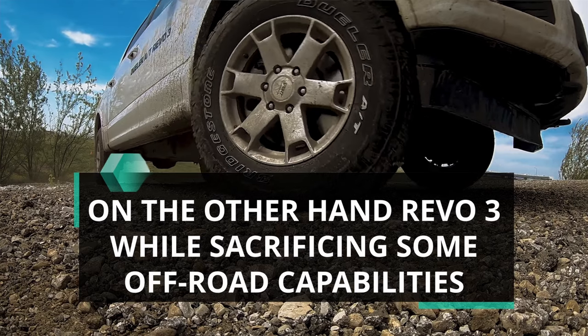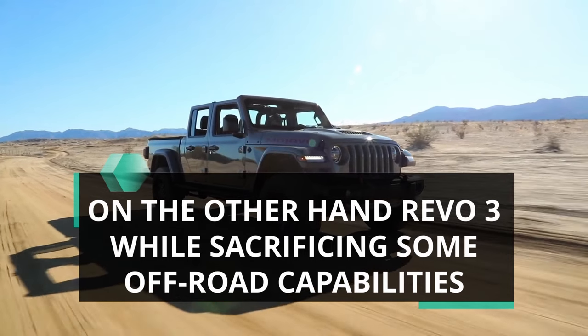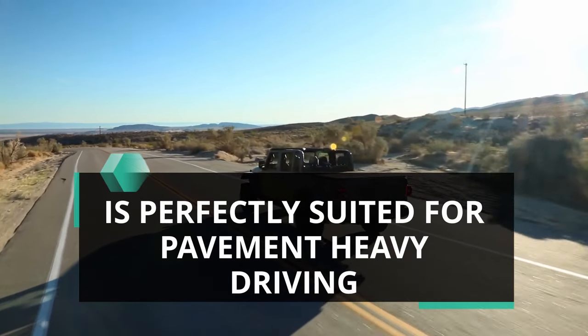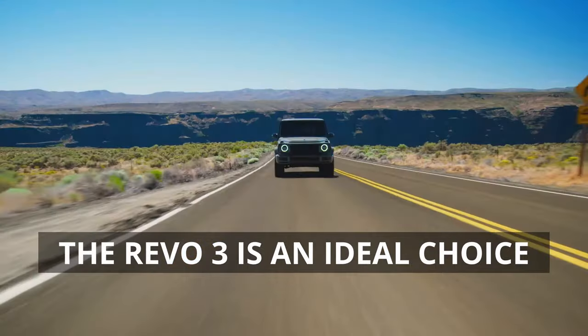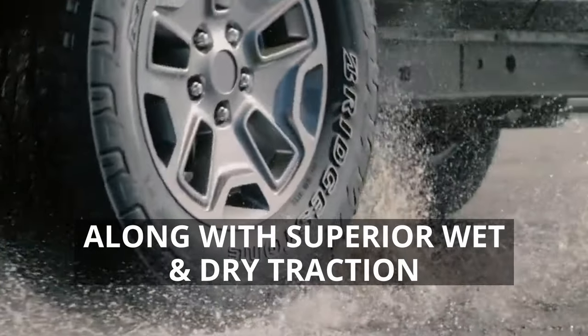On the other hand, the Bridgestone Dueler Revo 3, while sacrificing some off-road capabilities, is perfectly suited for pavement-heavy driving. If you spend most of your time on streets and highways, the Revo 3 is an ideal choice, providing better fuel efficiency along with superior wet and dry traction.